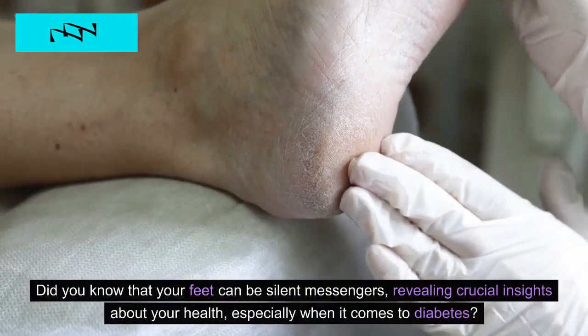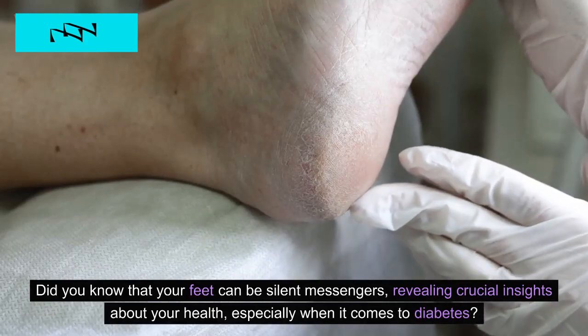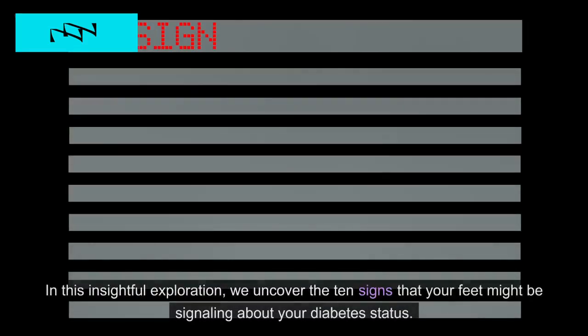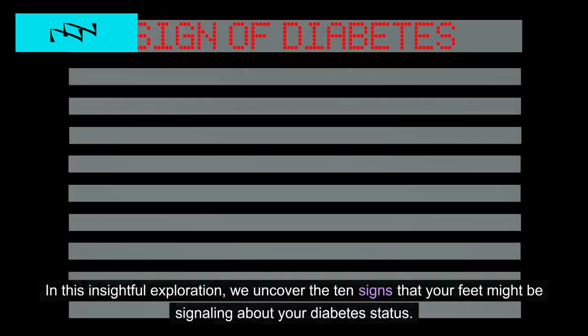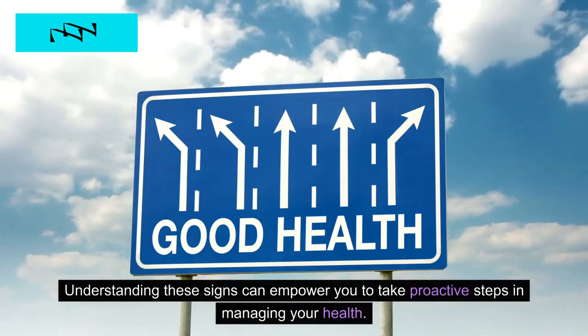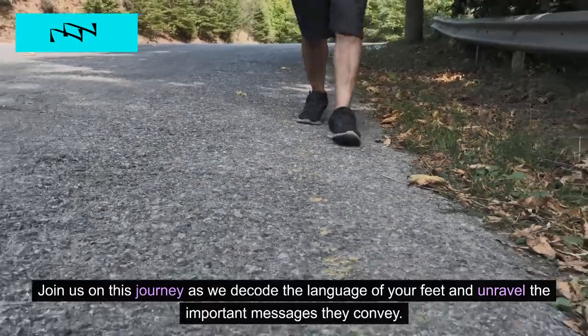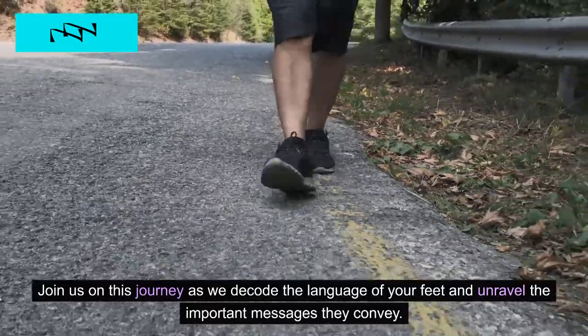Did you know that your feet can be silent messengers, revealing crucial insights about your health, especially when it comes to diabetes? In this insightful exploration, we uncover the 10 signs that your feet might be signaling about your diabetes status. Understanding these signs can empower you to take proactive steps in managing your health. Join us on this journey as we decode the language of your feet and unravel the important messages they convey.